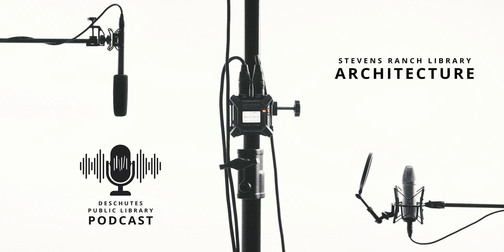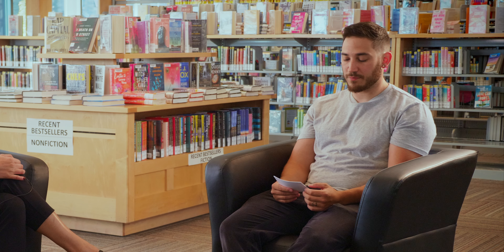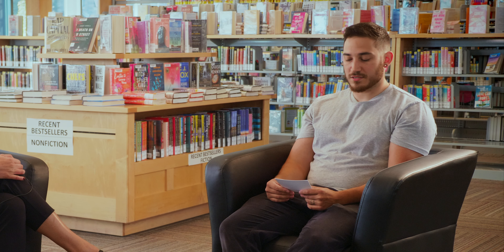Welcome to the Deschutes Library podcast. I'm your host Michael Rivera, and today we're discussing the largest project resulting from the 2020 library bond: the Stevens Ranch Library, that will be built on the Stevens Road tract on the east edge of Bend. I'm joined by Ruth Baleko, an architect with Miller Hole, the agency that developed the design concept for the new library in collaboration with Steel and Associates. Her team is responsible for the remodel designs of all the libraries in Deschutes County.